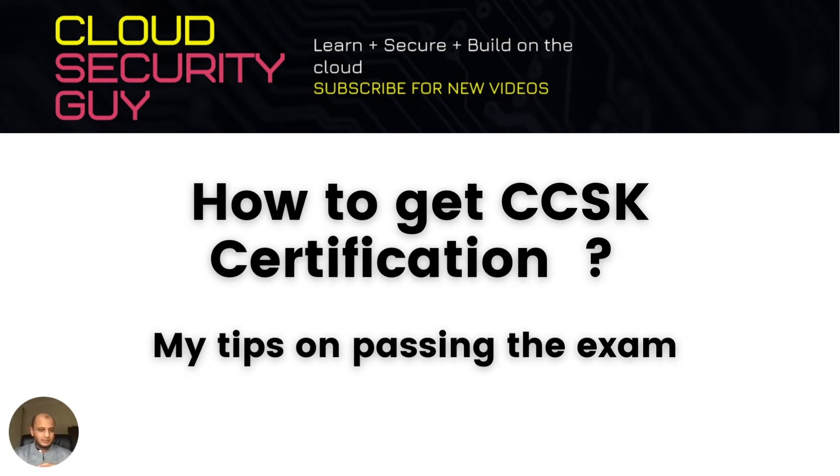Hi everyone, this is Tamur, welcome to my channel, The Cloud Security Guy. We talk on a weekly basis about cloud security, artificial intelligence risks, and general cyber security advice. Apologies if it's a bit dark here — I think the sun is about to set and I don't have any light right now.